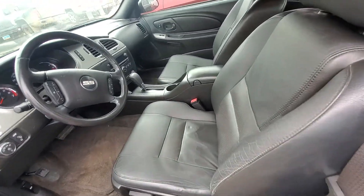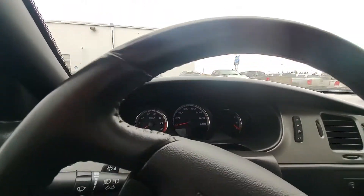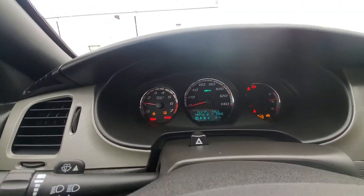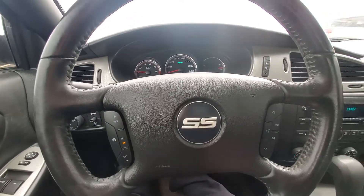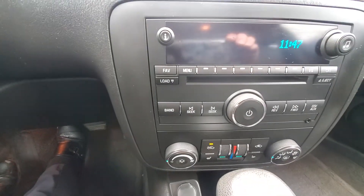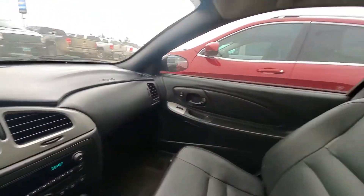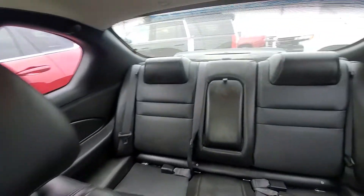Leather interior. The dash isn't blinking — that's just my weird camera. Heated seats. Sunroof. Back seat.